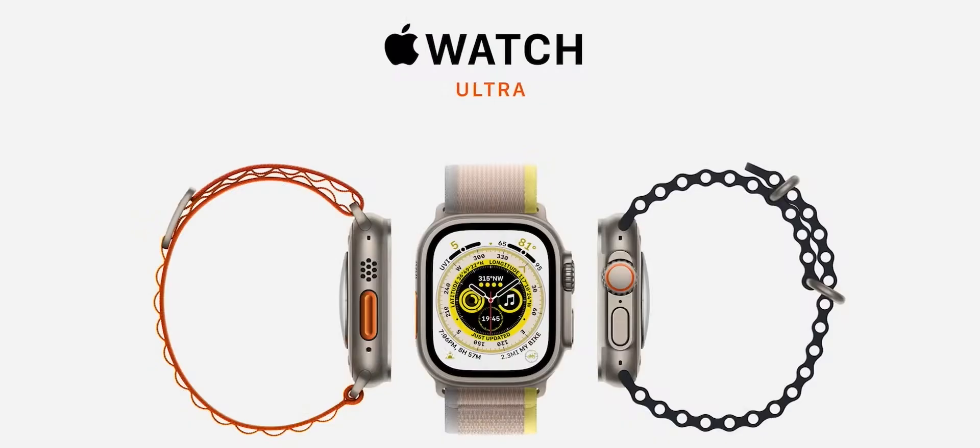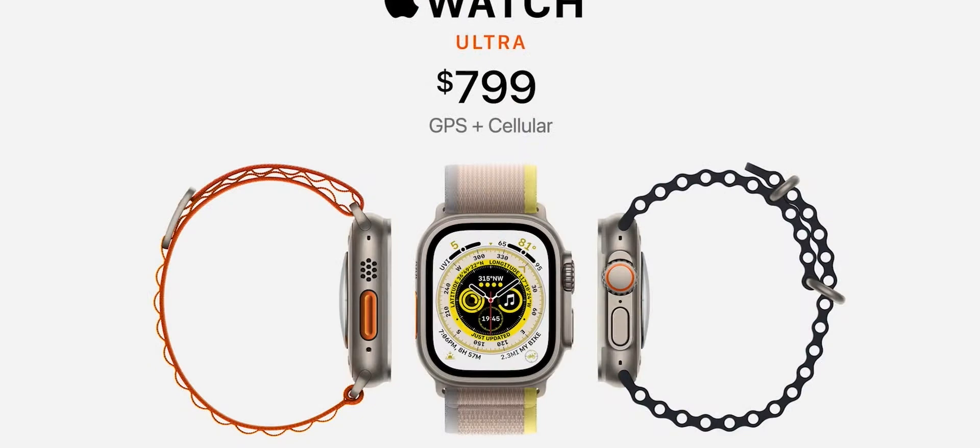All models of Apple Watch Ultra will be $799. You can order it today.